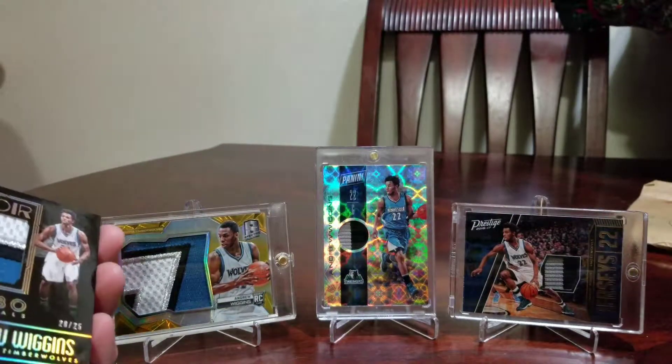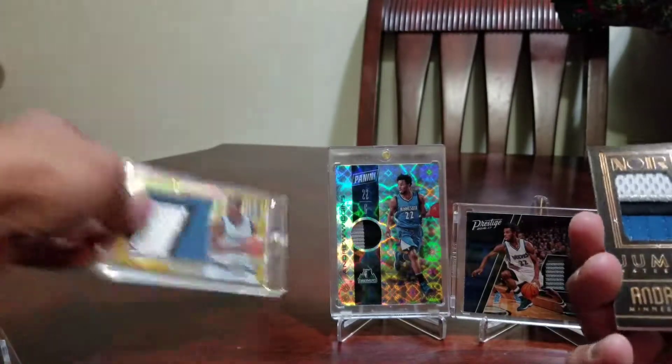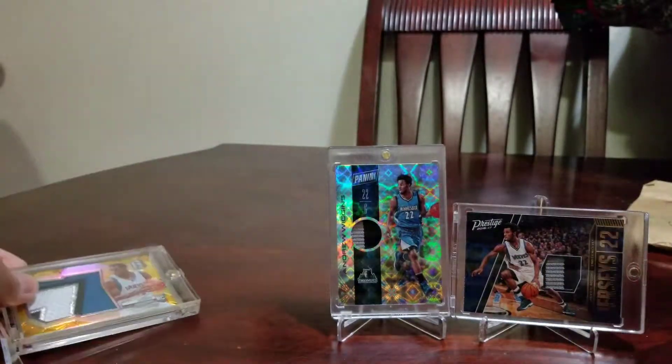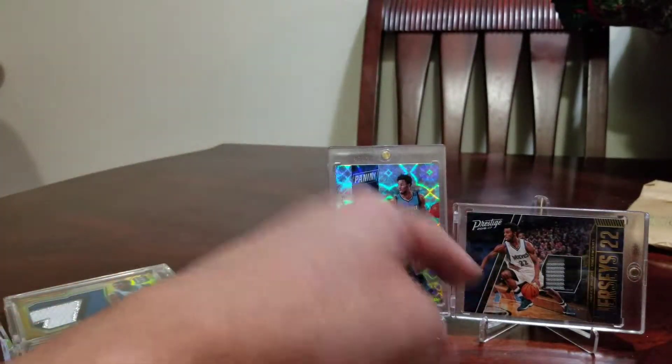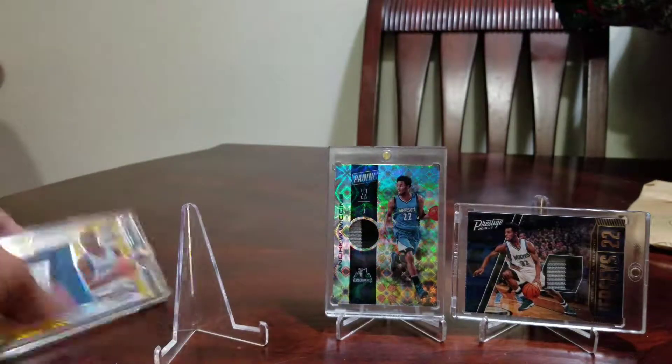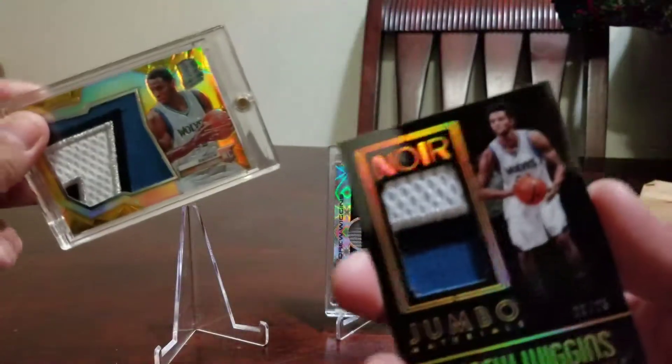Same jersey as this one. But those two are just the piping or the siding of the uniform. This is a really sick patch — like this is really special compared to the others.